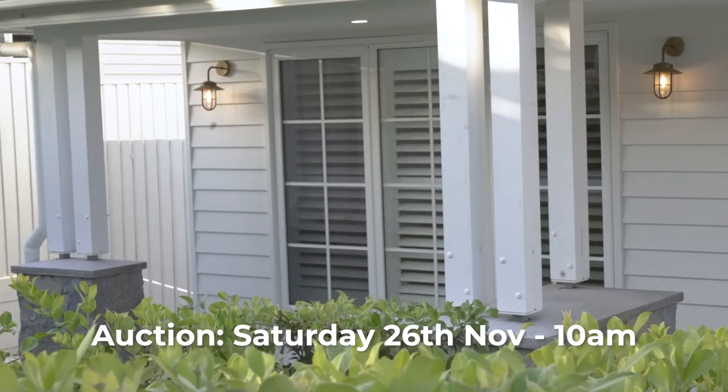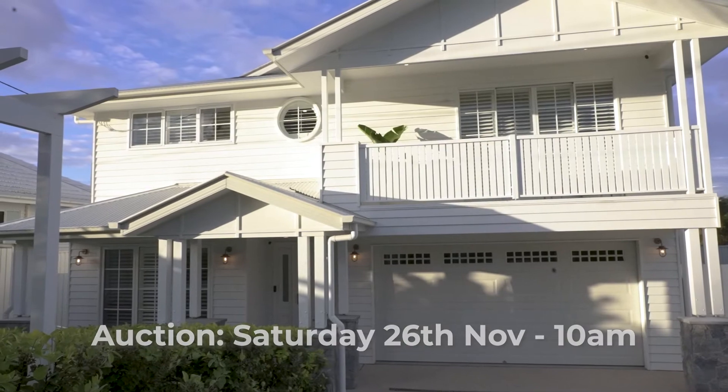This beautiful family home is being sold by public auction on Saturday the 26th of November at 10 a.m. Don't miss the chance to make this beautiful home yours — we'd love to see you there.